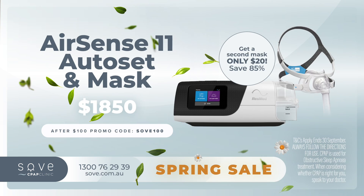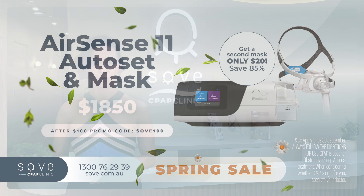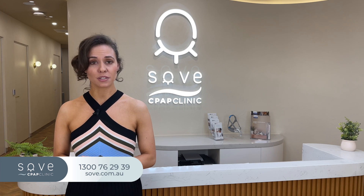Firstly, for this month we have the ResMed AirSense 11 Auto Set and Mask Package for only $1,950. Take an extra $100 off when using promo code SOVEY100, which brings it down to only $1,850. Also, get a spare second mask for just $20.